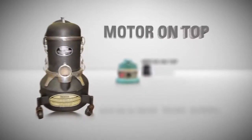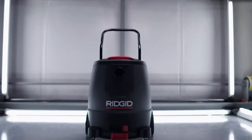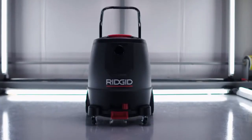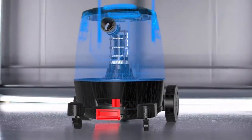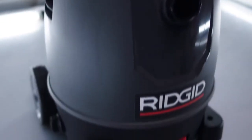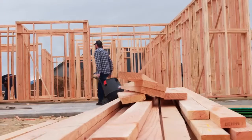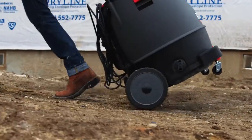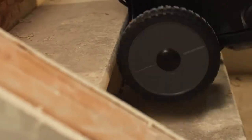Just about every wet-dry vac made from the beginning of time has had the motor on top — but not this one. We've turned the industry upside down. Instead of being at the top, the motor's on the bottom — or as our engineers like to call it, MOB. With a lower center of gravity combined with large rear wheels, large handles, and casters, wherever you go it will follow. You've never experienced such stability, even over rough terrain and stairs.